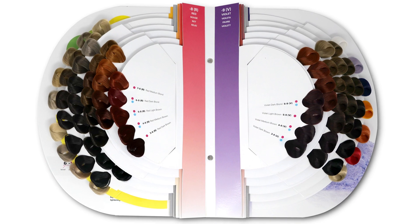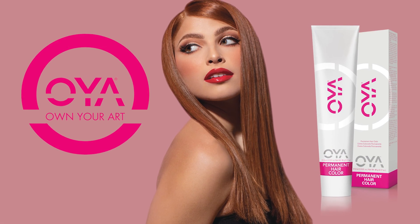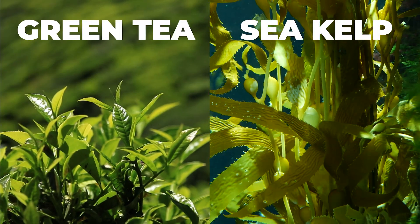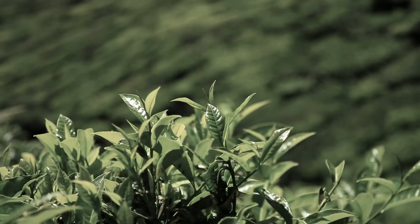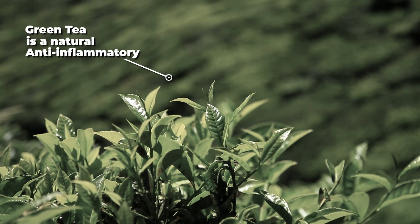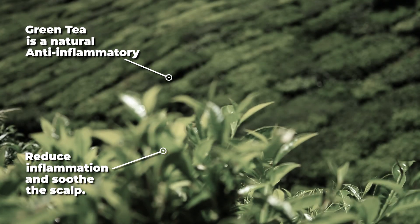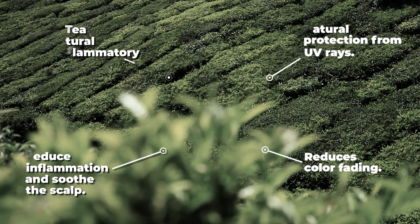Oya hair color includes an exclusive color support complex featuring two natural ingredients: green tea and sea kelp. These two ingredients are included throughout the entire Oya brand and they have many benefits. Green tea is a natural anti-inflammatory. For those guests who experience irritation during the hair coloring process, it can help reduce inflammation and soothe the scalp. Green tea provides natural protection from UV rays and reduces color fading.